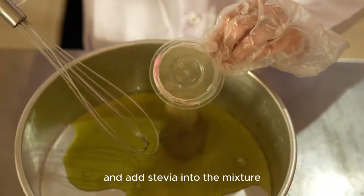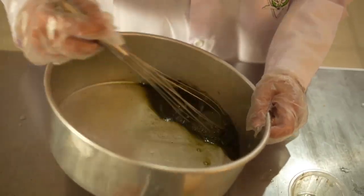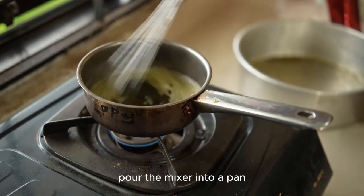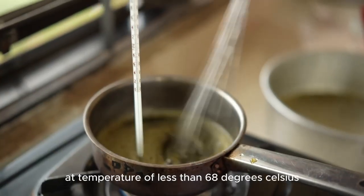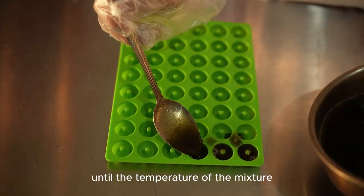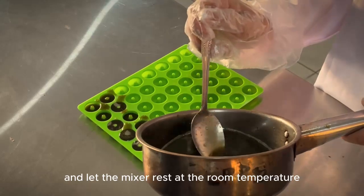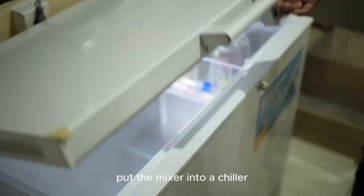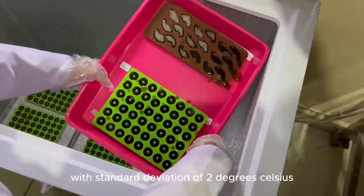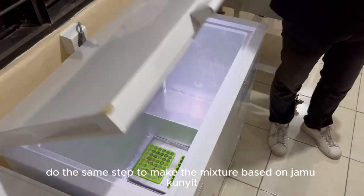Stir until fully mixed, then add stevia into the mixture and stir until evenly distributed. Next, add potassium carbonate and gelatin, and stir again until fully mixed. Pour the mixture into a pan and heat it for 10 minutes at a temperature of less than 68 degrees Celsius. Let the mixture stand at room temperature until it reaches 50 degrees Celsius. Put the mixture into a mold and let it rest at room temperature for 1 hour. Then place it in a chiller at approximately 4 degrees Celsius for 24 hours. Do the same steps to make the mixture based on jamu kunyit and jamu beras kencur.